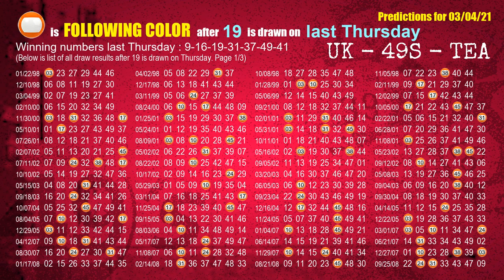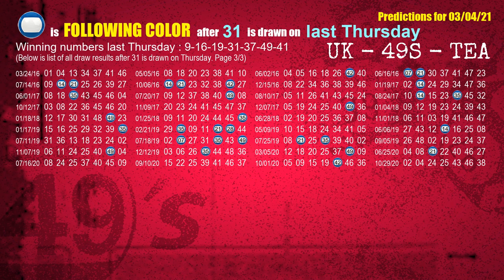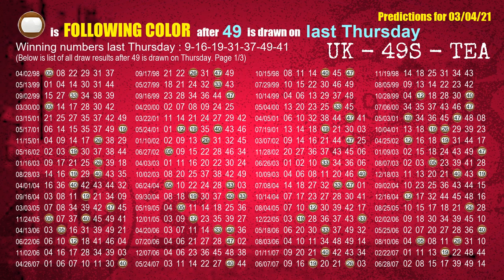The third winning number last Thursday is 19. The most frequently following color is orange when 19 is the winning number on last Thursday. The fourth winning number last Thursday is 31. The most frequently following color is blue when 31 is the winning number on last Thursday. The fifth winning number last Thursday is 37. The most frequently following color is brown when 37 is the winning number on last Thursday. The sixth winning number last Thursday is 49. The most frequently following color is brown when 49 is the winning number on last Thursday.